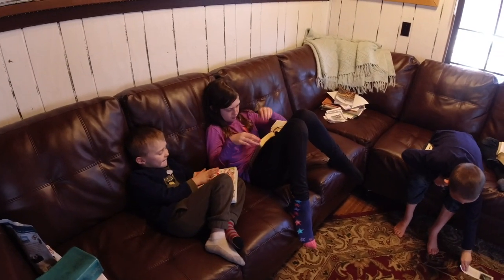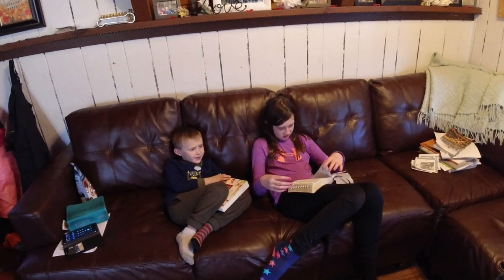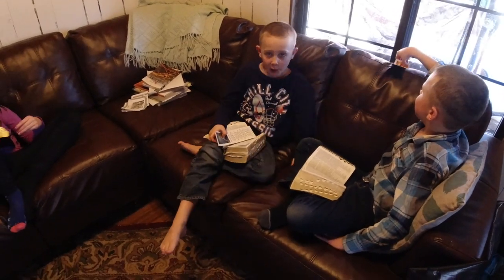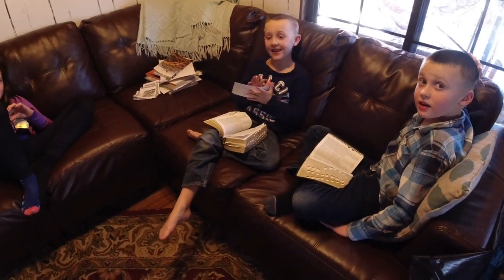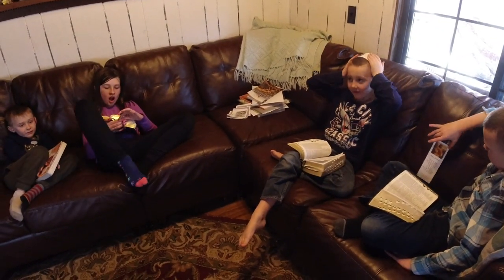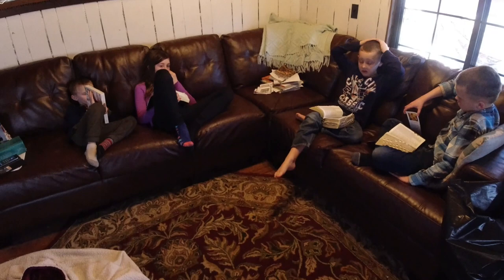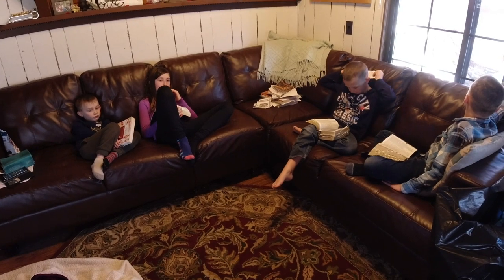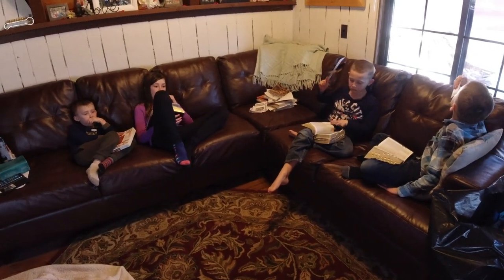Part of homeschool is we start out doing scripture study. We take ten minutes to read the scriptures, then we play hot potato to see who goes first to share what they learned. Then we do charades — after each person shares what they read, we act out something from the scriptures and try to figure out what it is.